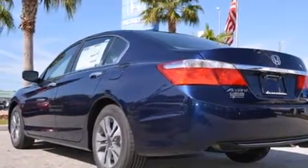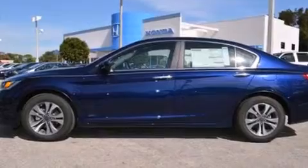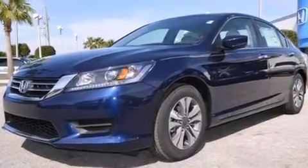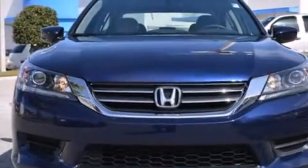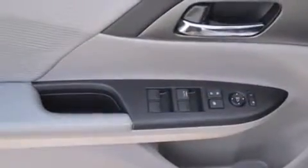Features include Bluetooth cell phone integration, a low tire pressure indicator, aluminum wheels, a CD player, rear curtain airbags, rear seat childproof door locks, air conditioning, cruise control, steering wheel mounted controls, and a rear view camera.